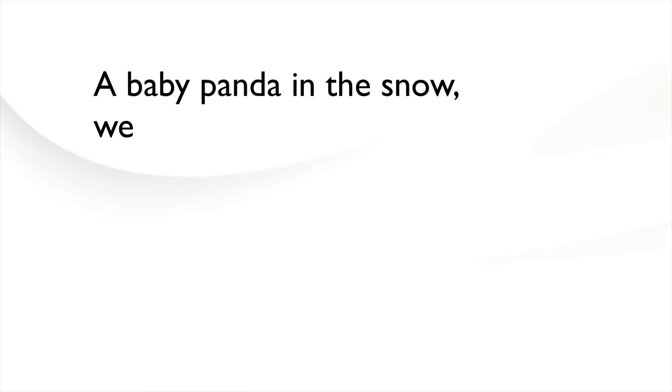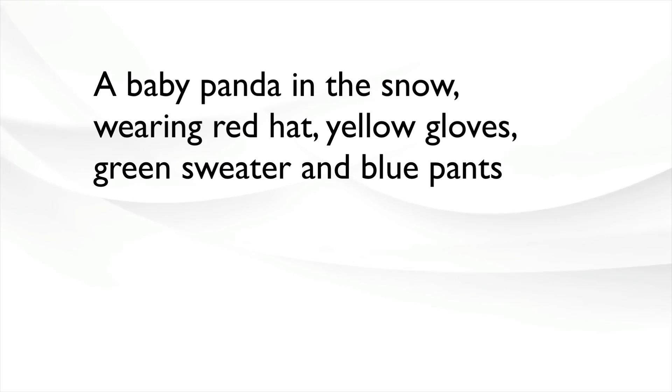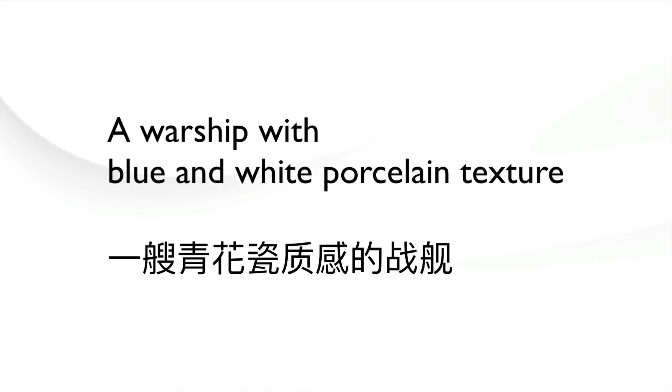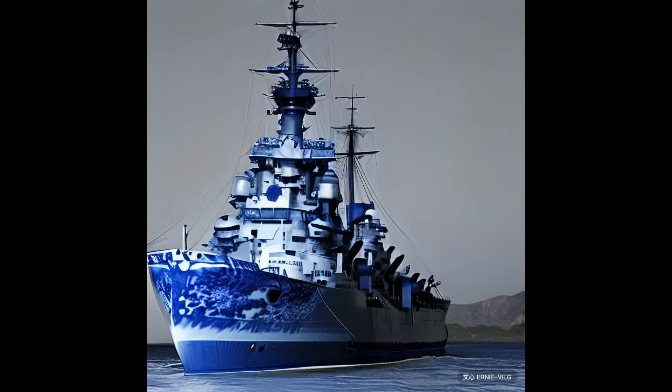These prompts get converted from English into Chinese. A baby panda in the snow wearing a red hat, yellow gloves, green sweater, and blue pants. Pretty high quality if you ask me. Let's try a warship with blue and white porcelain texture. Beautiful — obviously not photoshopped or taken from stock images. This is created by AI from scratch.